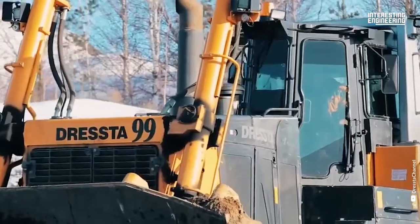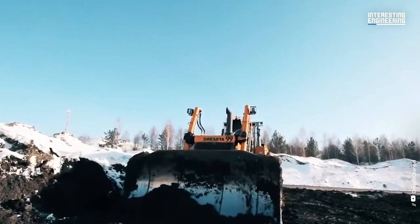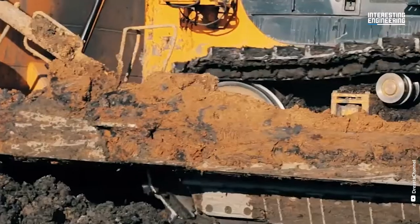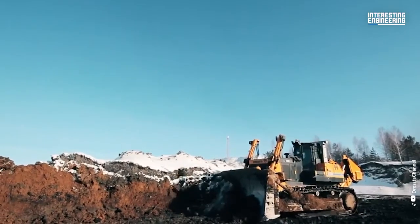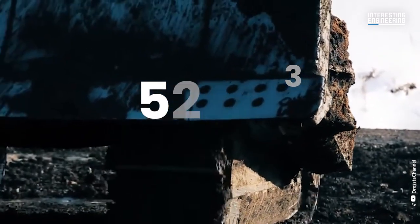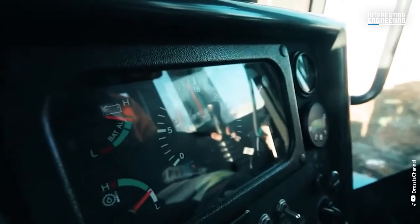Number 6. This is the Dressta's heaviest and most powerful crawler dozer. With an operating weight of 73.8 tons and a net flywheel power of 515 horsepower, this machine is ready to take on the tough jobs. It has a maximum height of 13.8 feet and its width over tracks is 10 feet. It has a blade capacity of up to 52 cubic yards. This machine offers a comfortable, sound-suppressed and pressurized cab with enlarged glass area, which provides a clear and direct line of sight to both the blade and gripper.